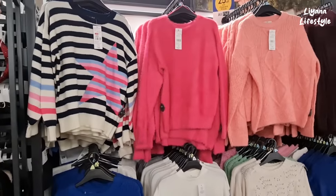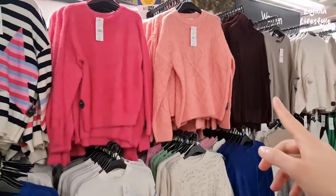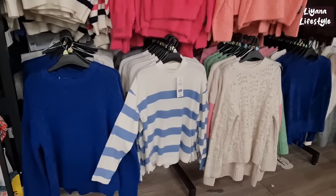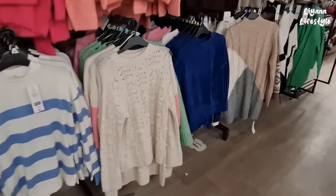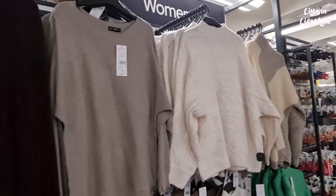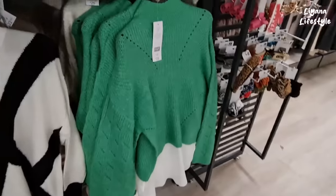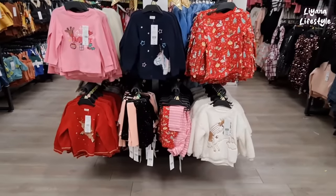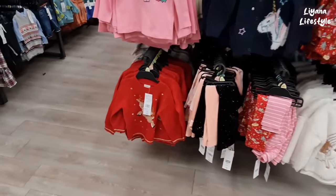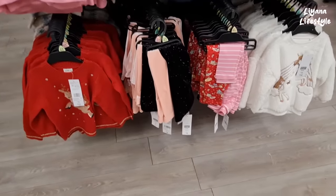This is some of the jumpers — £18 for that one, £19.50, this one's £22.50. They're very bright. £16. We've got some neutrals here — £19.50. This one's got like a shirt at the bottom. This is some of the children's Christmas things — £12, they've got these two sets of leggings for £6.